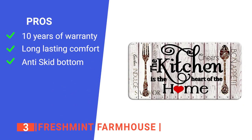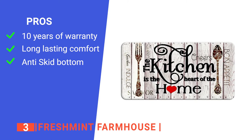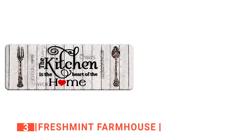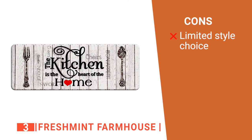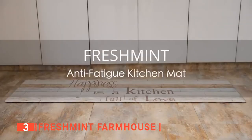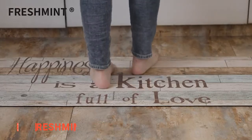Its pros are: it comes with an outstanding 10-year warranty, it is ultra soft making it kind to your knees and ankles, and it has an anti-skid bottom to prevent accidents. However, there is no plain design option so it may not suit all home decor. The Fresh Mint Farmhouse is a set of kitchen mats built to cover large areas and big kitchens to reduce fatigue.